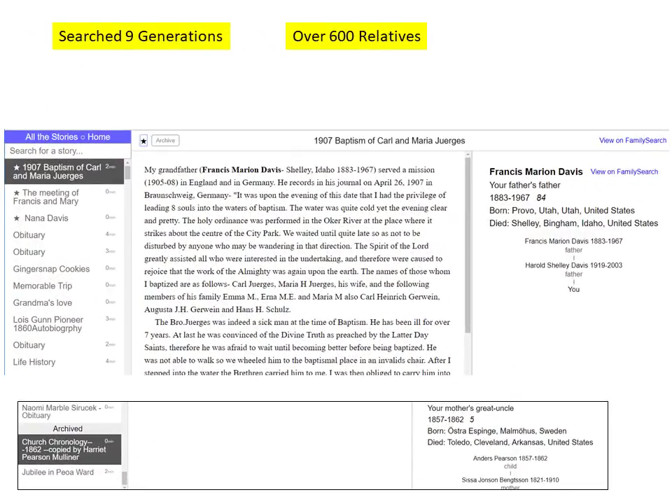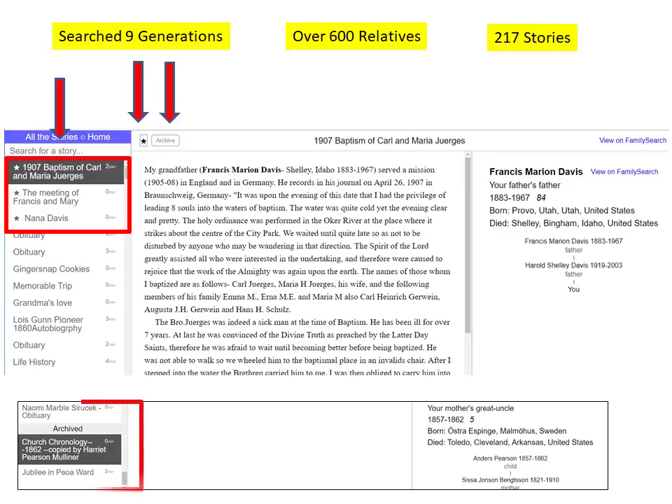Now I know you don't want to hear any more of my family stories — you want to discover your own. But let me point out a couple of other features. The app searched my line nine generations, around 600 ancestors, and found 217 stories. To get back to the home page, just click here. To sort the stories, starring a story moves it to the top of the list, and archiving a story after you've read it moves it to the end of the list. Re-clicking can easily change the starred or archived status.